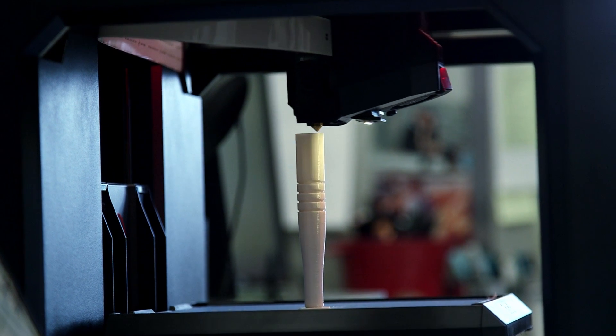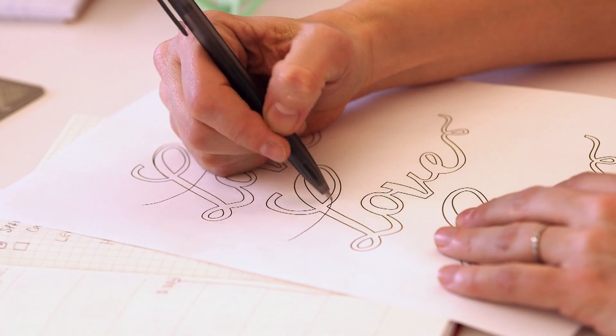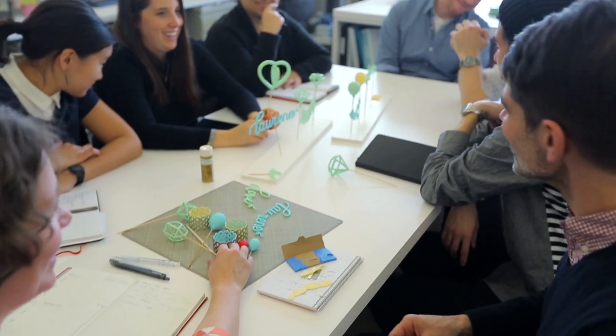I'm printing the handle of a wooden tool so that we can get a better understanding of the three-dimensional feel for it. Now we basically can print out a prototype of something within two hours. We have an idea, we draw it up, we print it out, and we can hold it in our hands and show it to everybody.